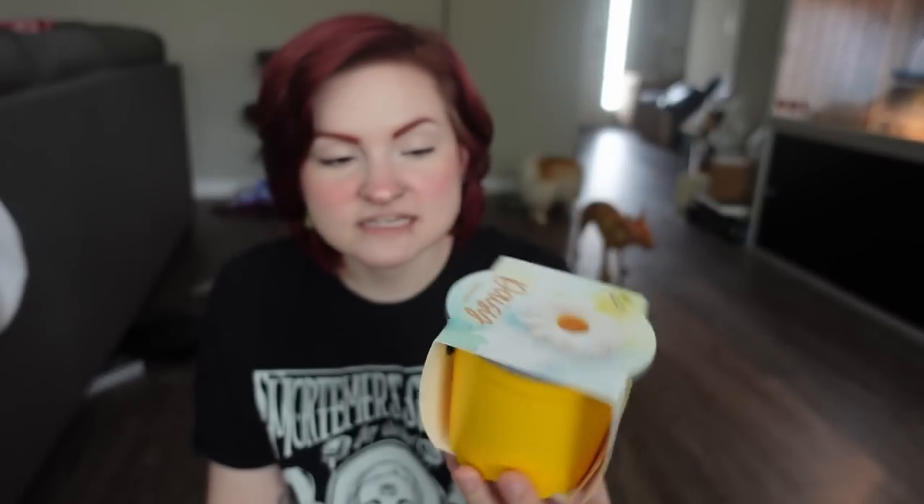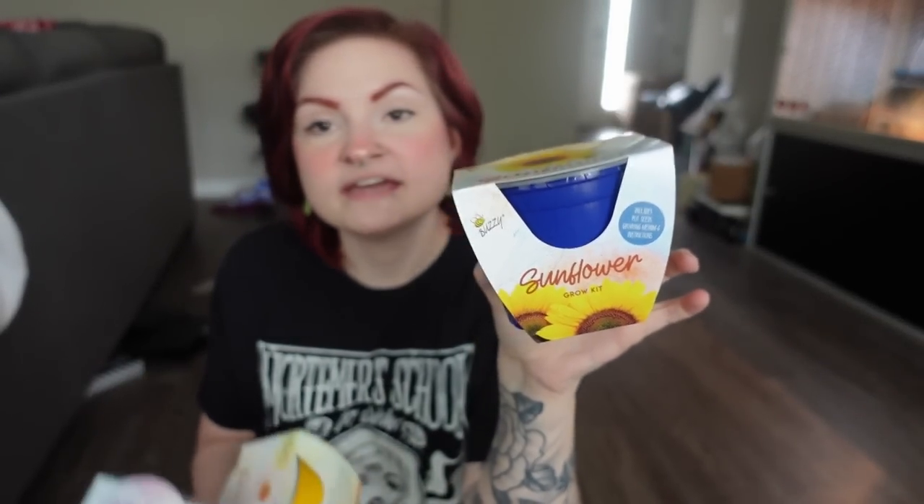They also had a bunch of grow kits. I know they can be hit or miss, but I find them extremely fun. If you guys want me to do a vlog of me planting and growing flowers in my new house, I would love to do that. I got a daisy grow kit that comes with soil and seeds, a coneflower grow kit, and a sunflower one. I tried to grow sunflowers last year but started a little too late, so I bought these three to try.